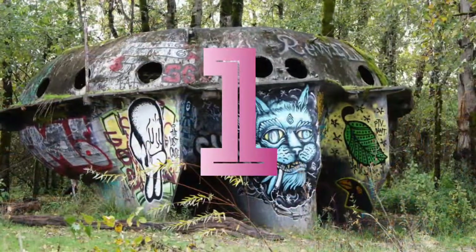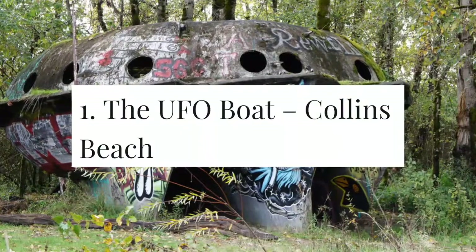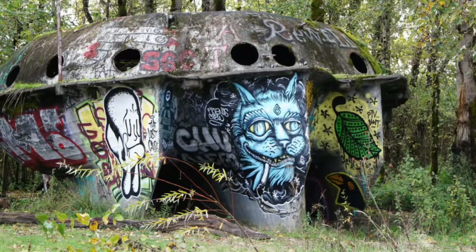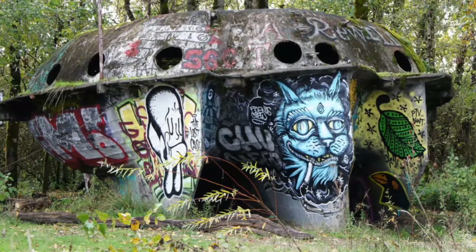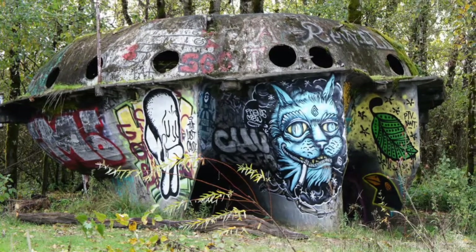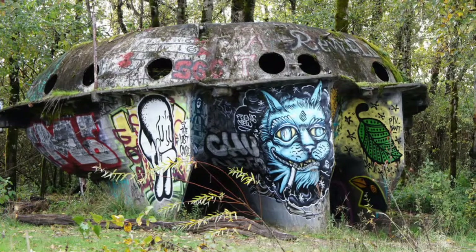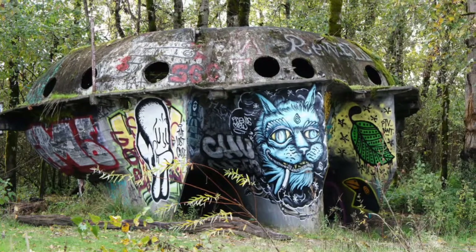Number 1: the UFO boat, Collins Beach. Well, this is interesting — and it's even more interesting considering the fact that it's right next to a nude beach. You won't find many boats with a rare design like this one, but it's not going to be in the water any time soon. The unusual shape makes...